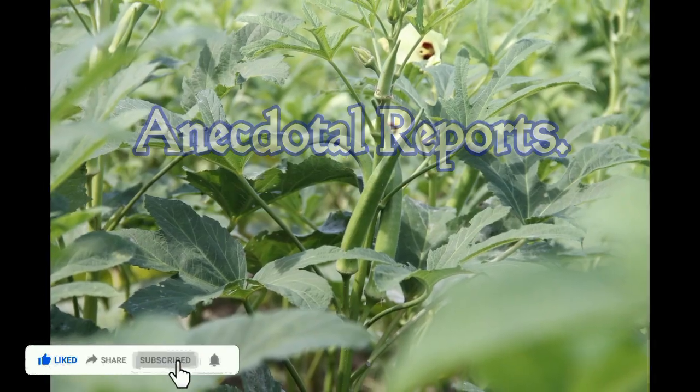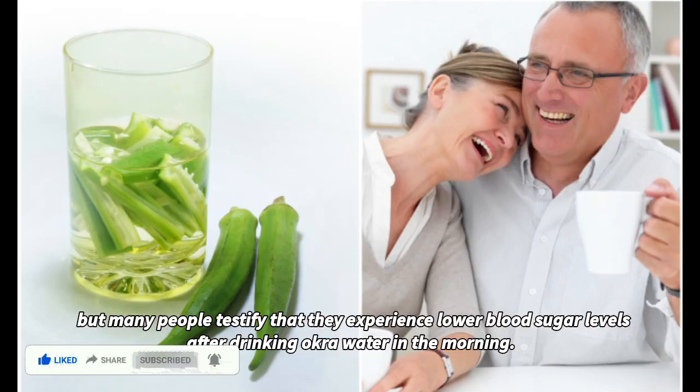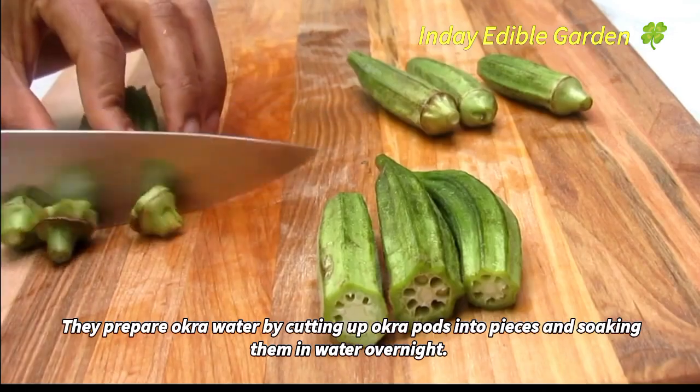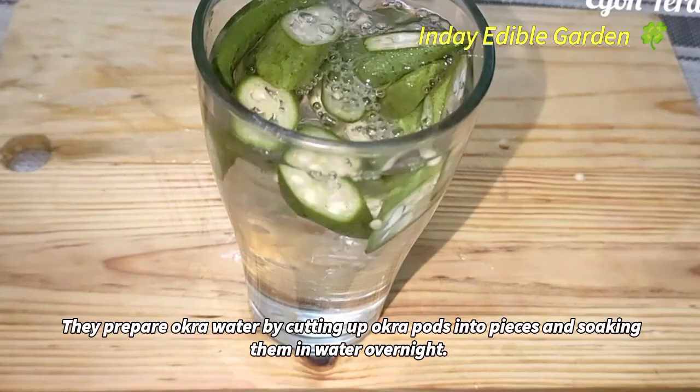Anecdotal reports may not be scientifically proven, but many people testify that they experience lower blood sugar levels after drinking okra water in the morning. They prepare okra water by cutting up okra pods into pieces and soaking them in water overnight.